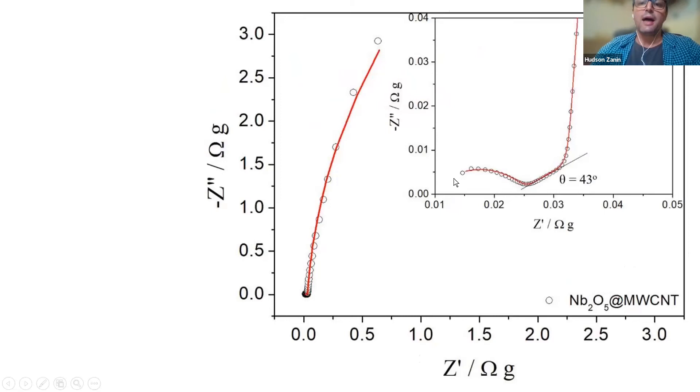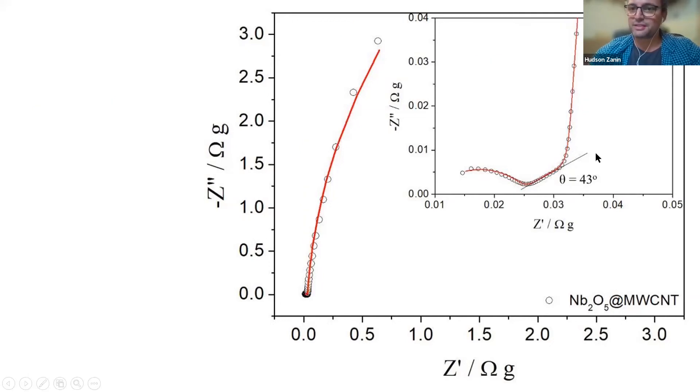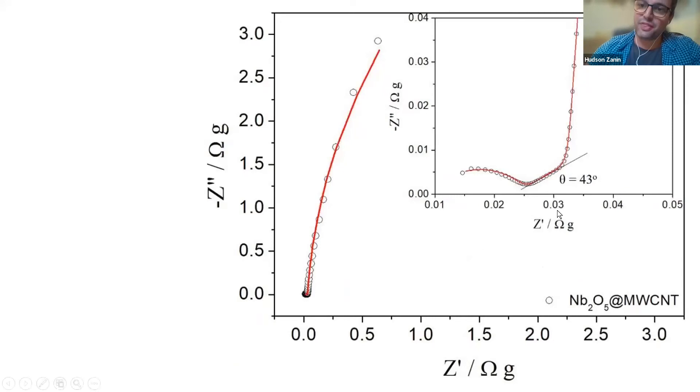To confirm it's a supercapacitor, we do impedance and lots of spectral analysis. The impedance looks like a capacitor - an ideal capacitor should be a straight line going up. There is a 45-degree region here which relates to ion diffusion inside the pores. The electrode - nanotubes with niobium pentoxide - is mesoporous, and this is a direct measurement of how ions get inside.